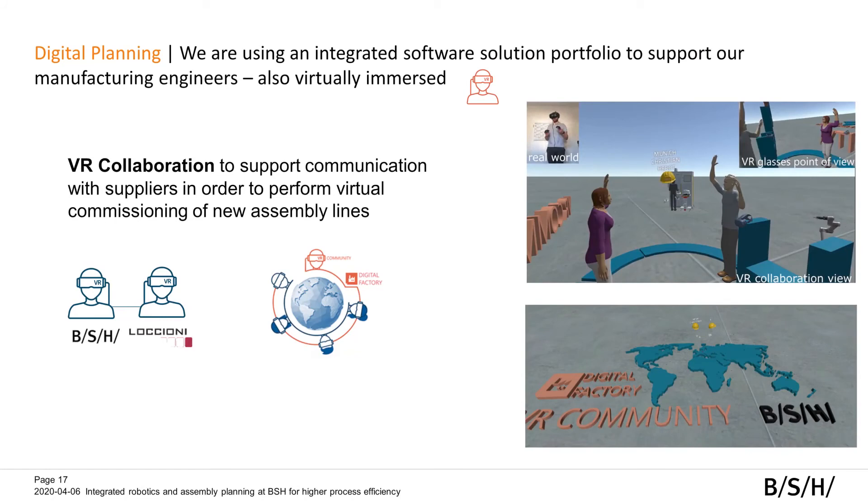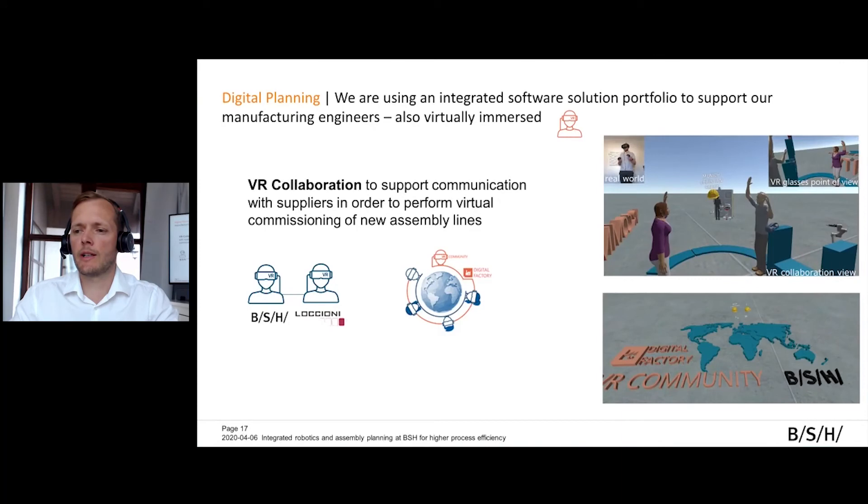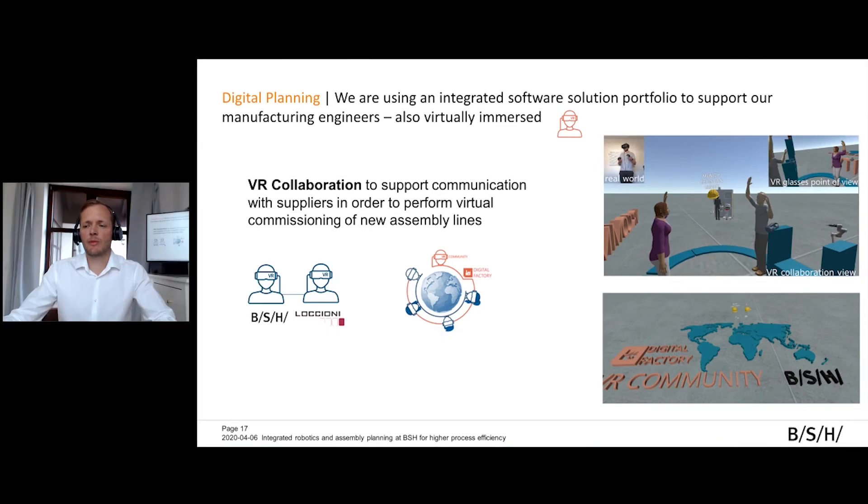Last but not least for Process Simulate, we also use virtual reality. We have now integrated a VR functionality in the latest version. This allows us to be in one simulation study even though engineers sit in different locations — we tested it from China to Germany — where colleagues are totally immersed using a head-mounted display such as the HTC Vive in one shared simulation. They can check the study, discuss it, and do the entire planning together. In times of COVID where everybody sits at home, this is really perfect and brings people into the system. We even tested it with an external partner who develops assembly lines or stations for us, and it also works with external partners.